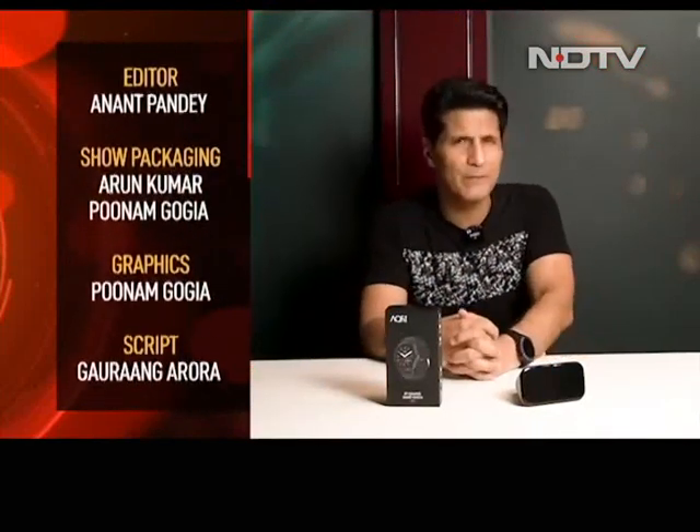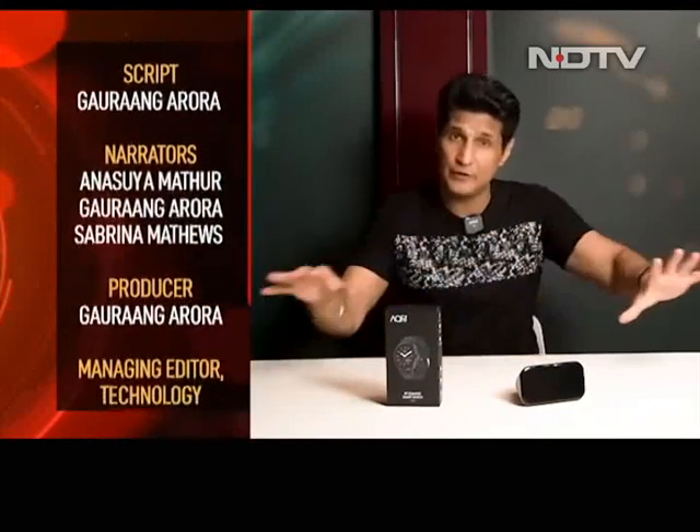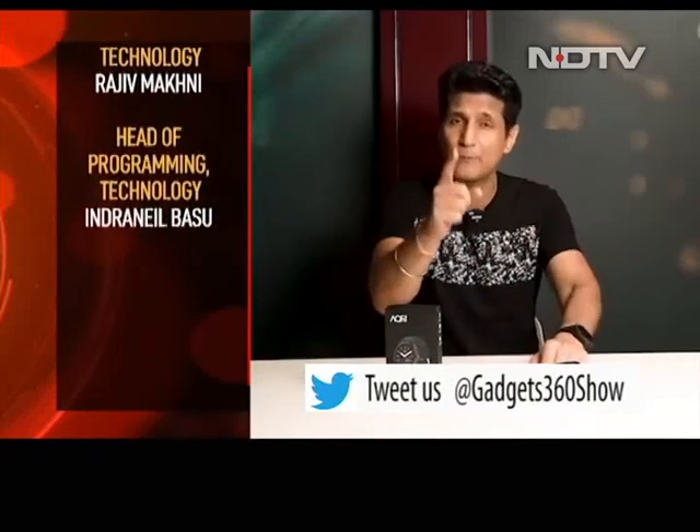That then is the Gadget 360 show with me, Rajiv Makni. Do remember — every single week I promise you I have an amazing show, and every single week I promise you I'm going to dazzle you even more next week. That promise will be kept. See you next week.